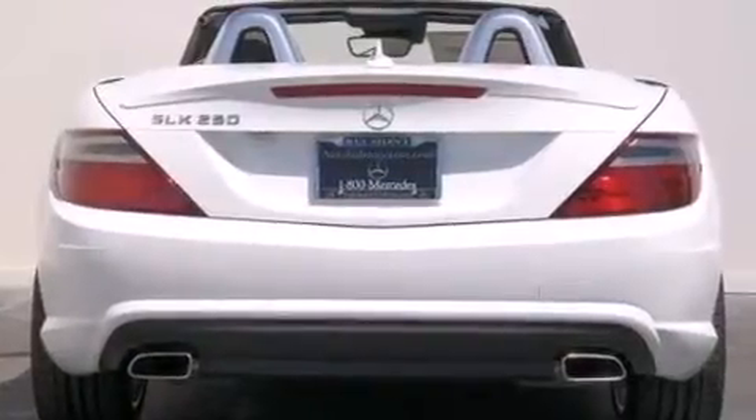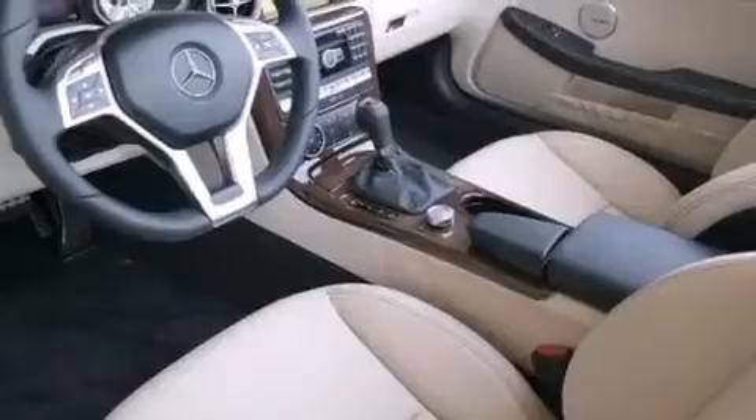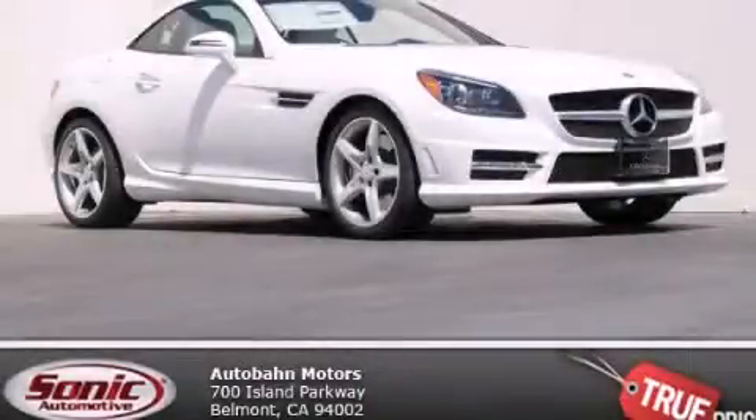Cirrus Satellite Radio, a Sport Package, and Xenon Headlights. We invite you to contact us today to learn more about this vehicle.